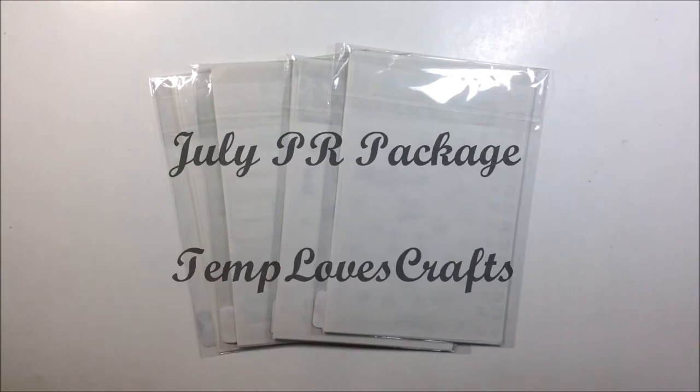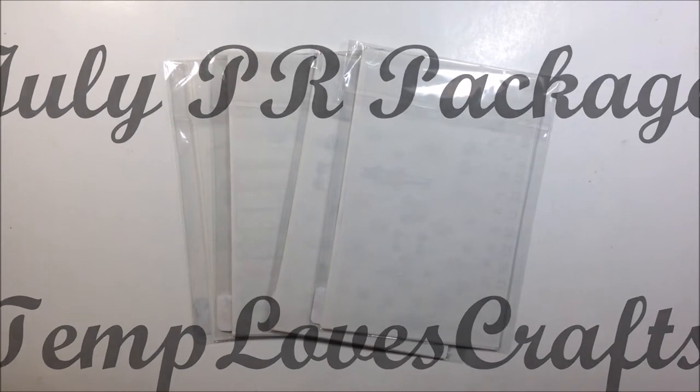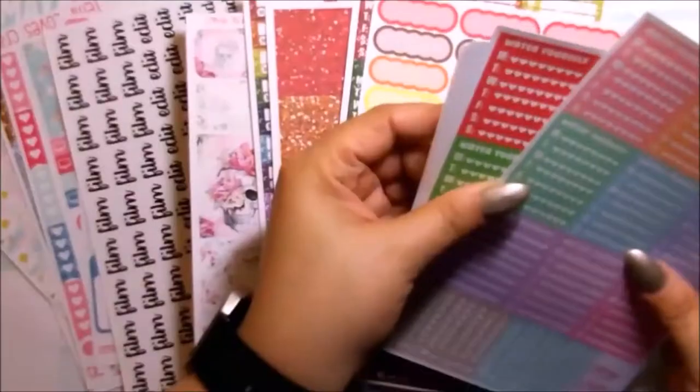Hi, my lovelies! Today I have my PR package and I want to go ahead and share what I received from TAMP.